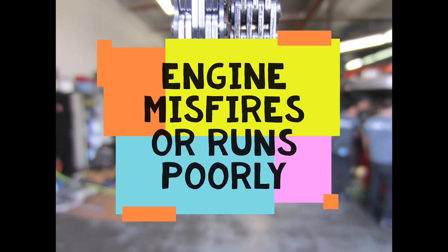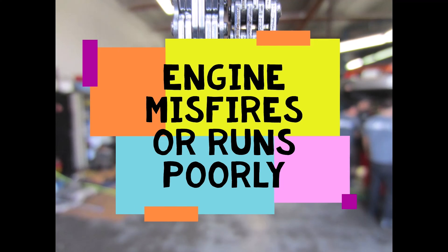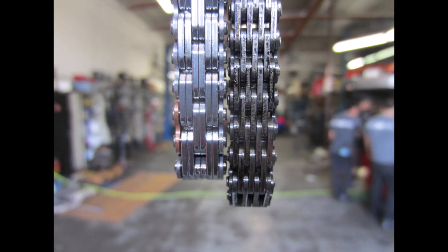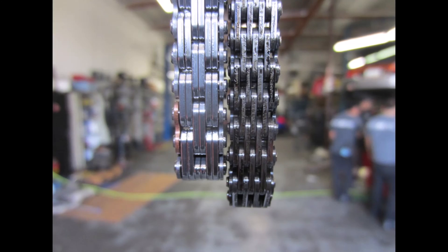The first one is engine misfires or runs poorly. The timing chain is used to achieve valve timing in a combustion engine. Over a period of time, the timing chain can stretch, which can cause the chain to skip a gear on the cam or crankshaft. This causes the engine's timing to fall out of calibration and often results in a misfire. The engine may also run poorly and lack accelerating power.